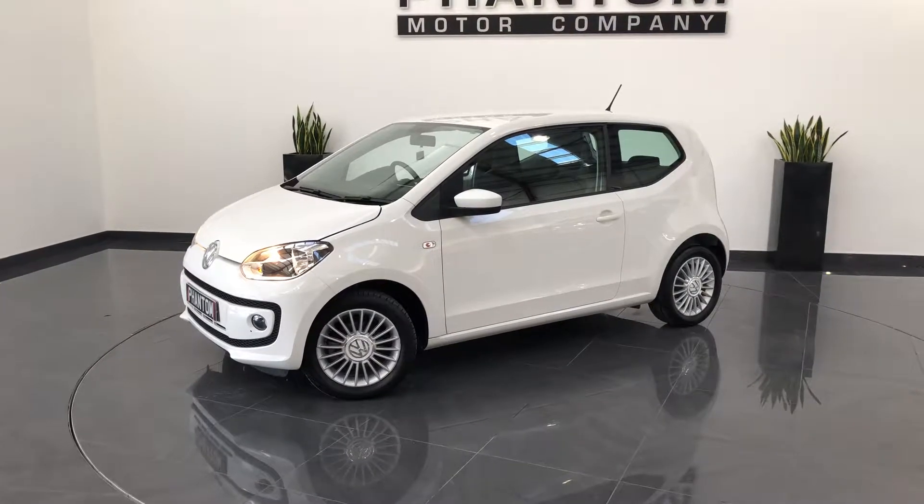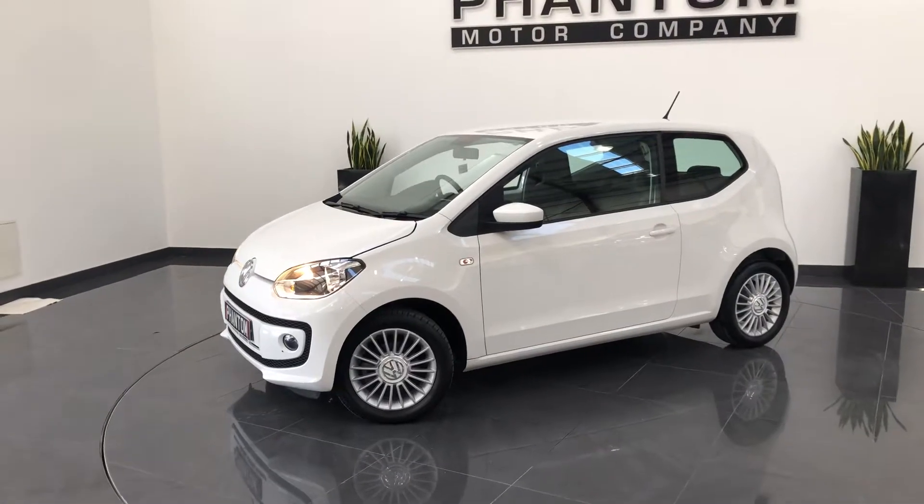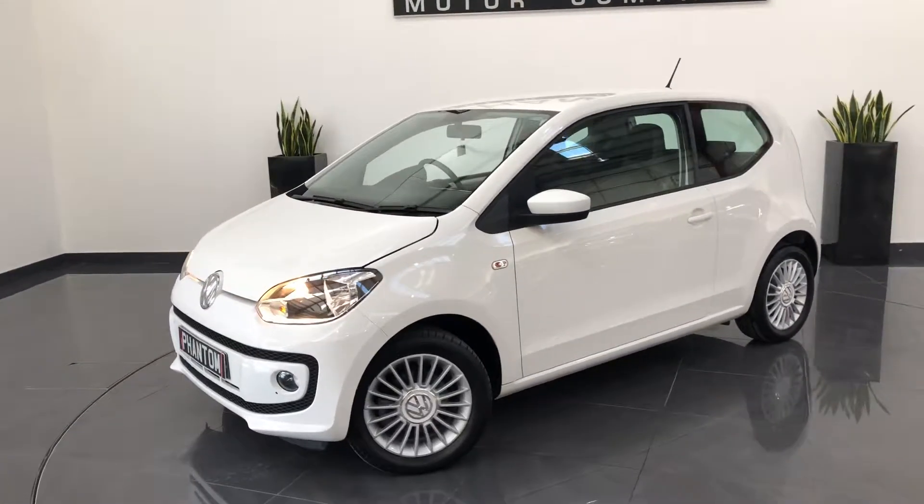Hi, I'm Rhys at Phantom. I've got a quick walk-around video of this Arctic White Gloss VW Up. It's not even covered 2,000 miles yet, so it's like brand new.